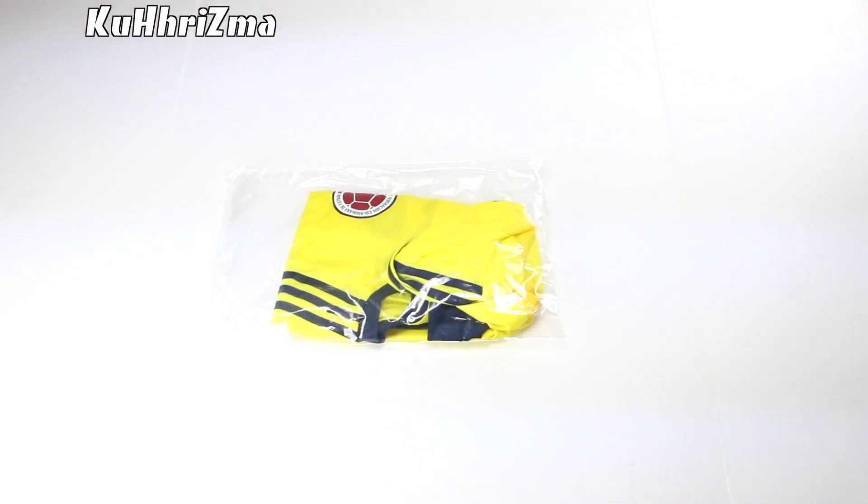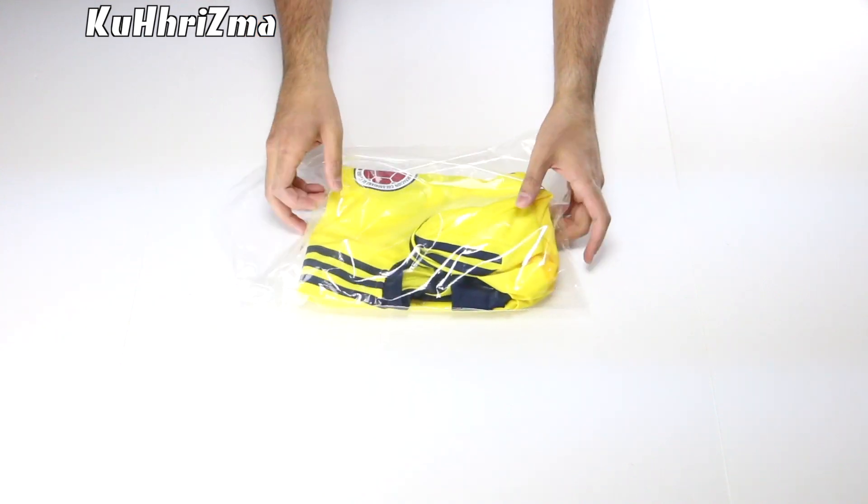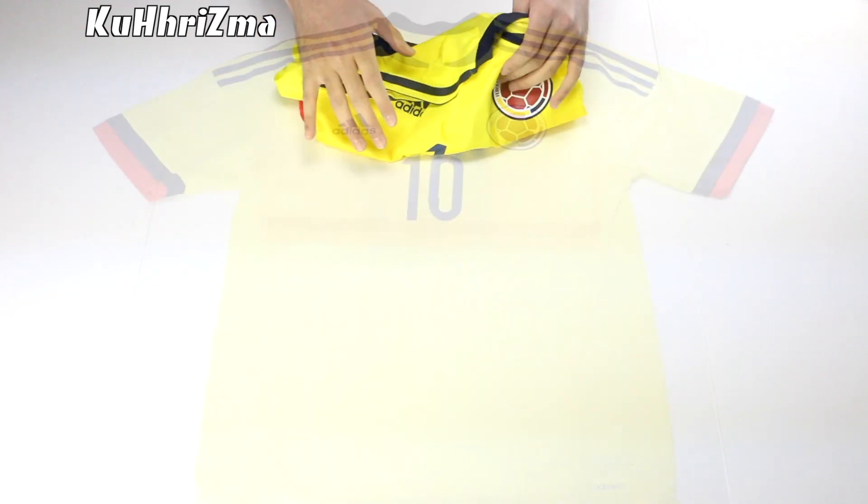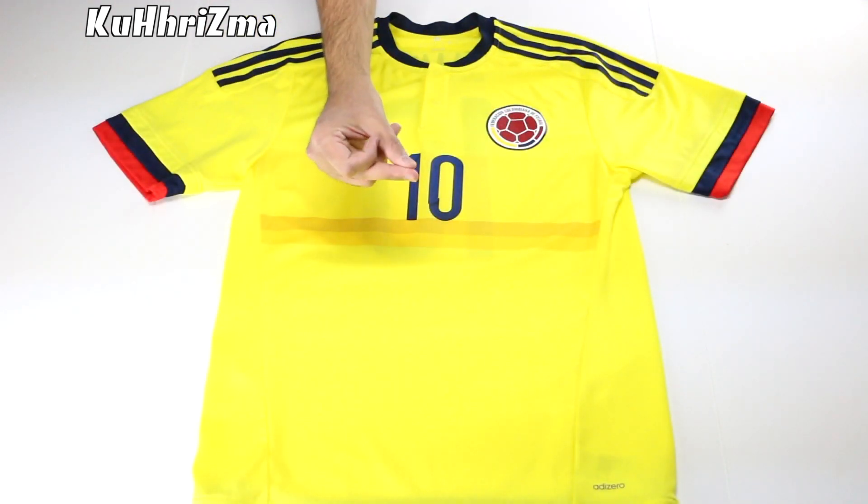What's going on football fans? Today we're taking a look at the 2018-2019 Climate Chill jersey for the national team of Colombia. Wait a minute, something doesn't look right. There you go.